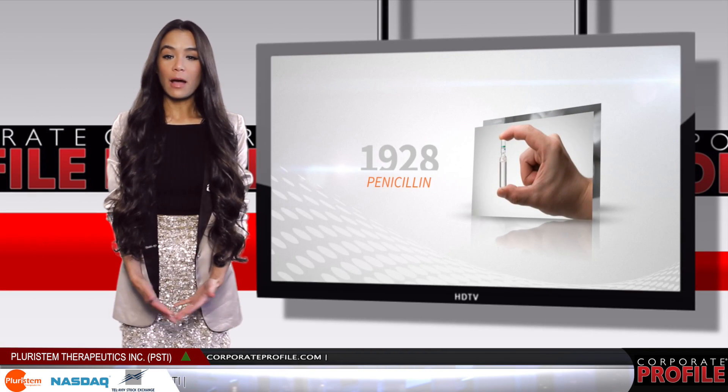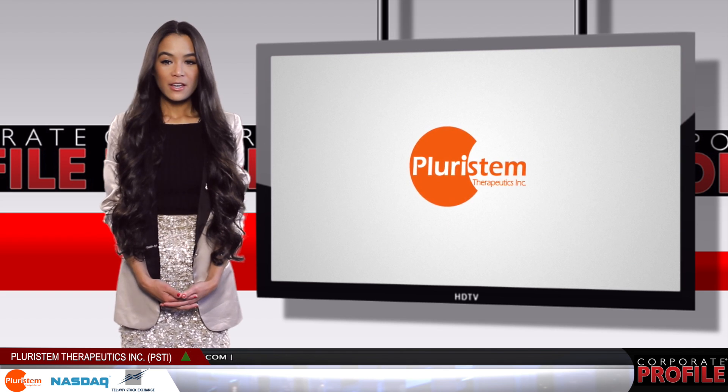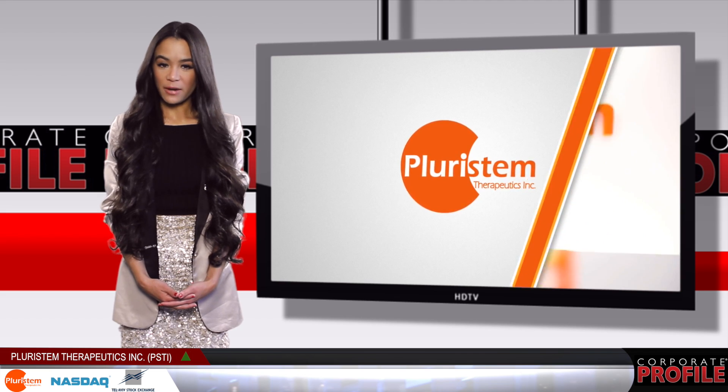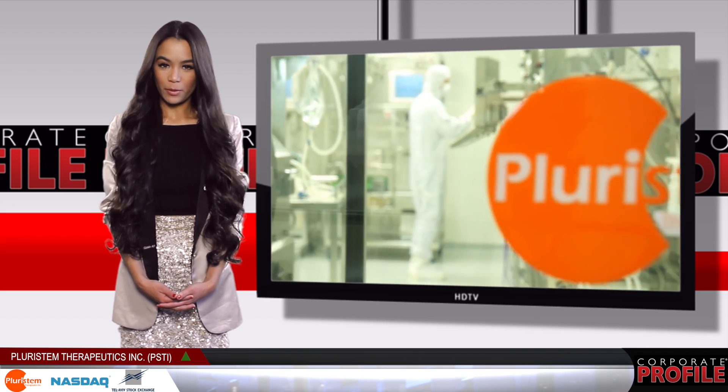We're really excited about where we are now and looking forward to the next steps in our company's development. If you want to learn more about Pluristem Therapeutics, you can visit the company's website at Pluristem.com. Their ticker is PSDI and they trade on the NASDAQ. I'm Anna Maria Chen and you're watching Corporate Profile.